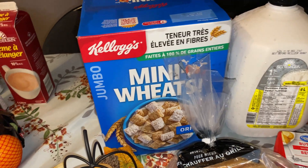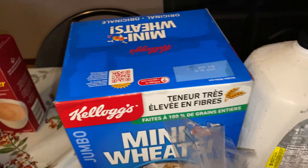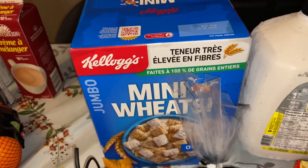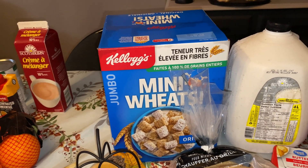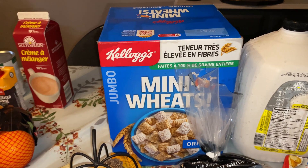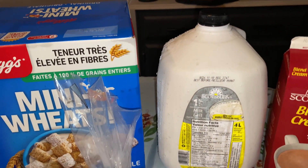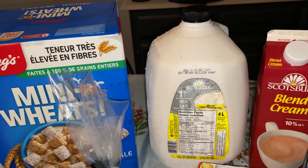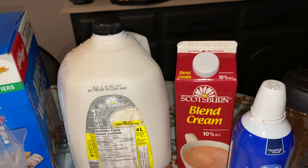It was raining quite fiercely when we left, so there's water still over everything you can see. Good thing the cereal is protected by a bag — I got some Mini Wheats. That's what I have occasionally for a snack and sometimes for breakfast. I've got some milk — we like the Scottsburn 1%.